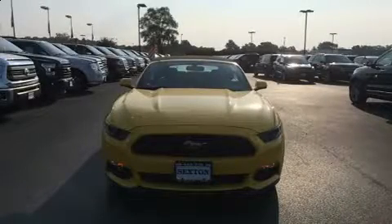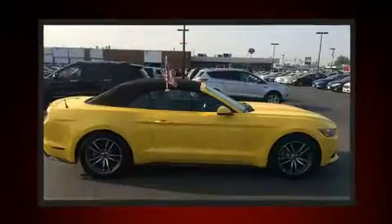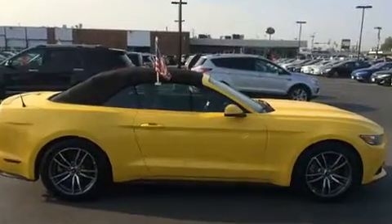Discerning drivers will appreciate the 2017 Ford Mustang. This two-door, four-passenger convertible has not yet reached the 20,000-mile mark. Ford made sure to keep road handling and sportiness at the top of its priority list.